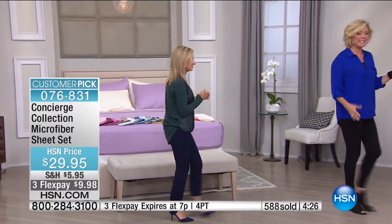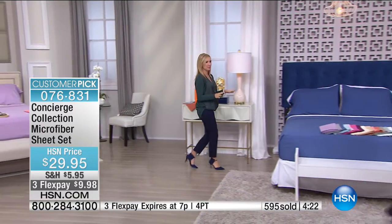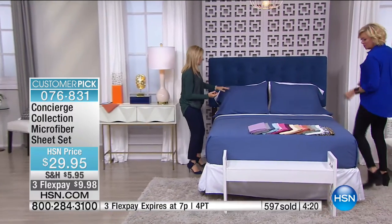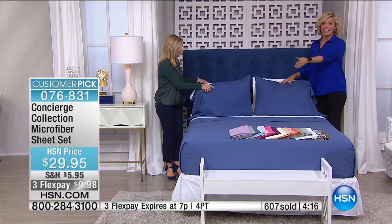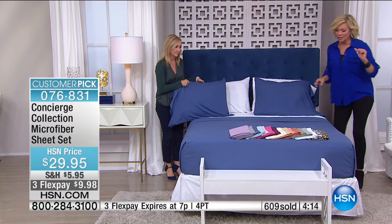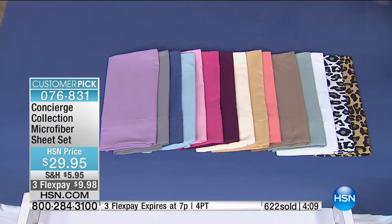The blue and white is pretty — it's like a great chambray or denim chambray. The crisp white against any of the colors is beautiful. We've lost a couple, including the spice and the light lilac, so those are out of the equation now.